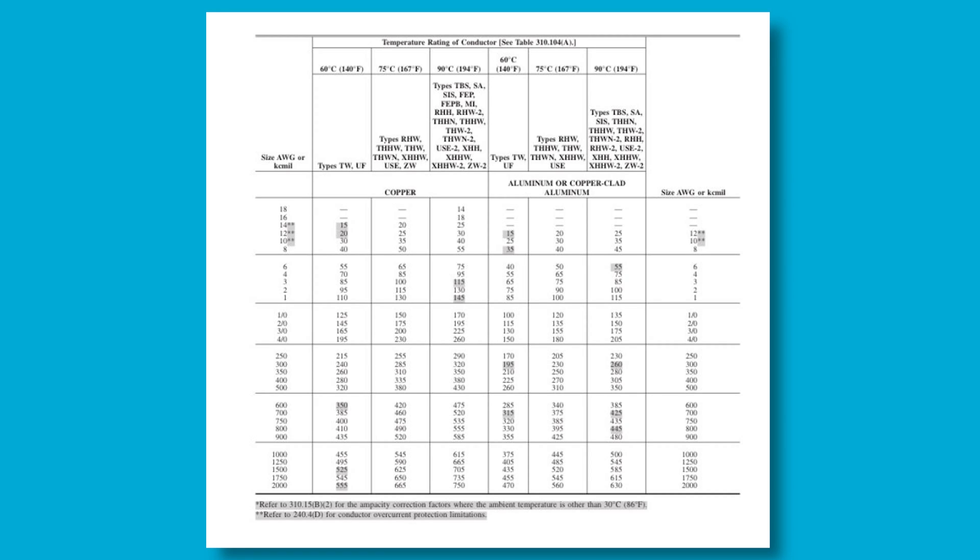For a Ford Lightning, you'll use three gauge copper. For typical level two charging at 60 amps, six gauge copper using the next size up rule or the 75 degree column. And for level one home charging, 12 gauge copper.